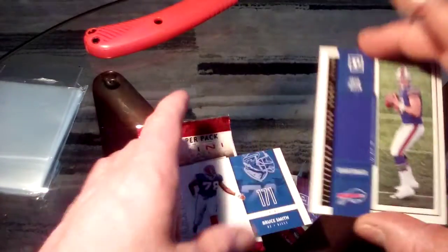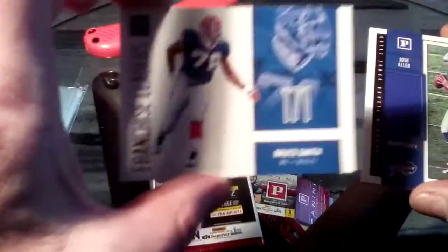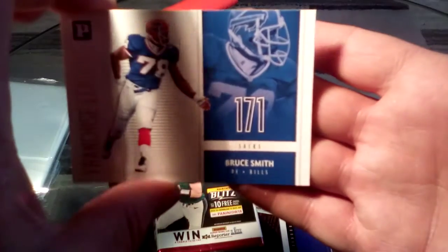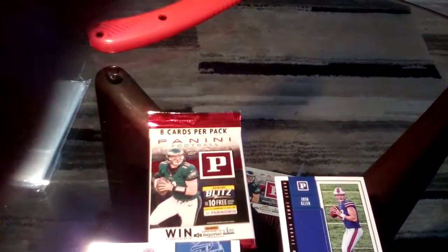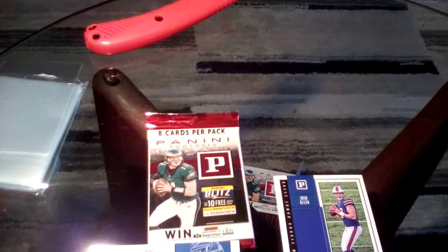This is cool - we got a Josh Allen rookie card for Dad, and we'll give him this Bruce Smith card too. The camera's not focusing - I've got this weird light going on, I'm just failing at everything, but it's fun. Alright you guys, thanks for watching, more to come - like, subscribe, and we'll check you on the flip side. See you next time!